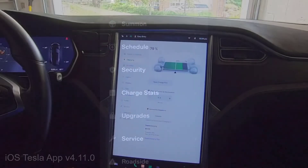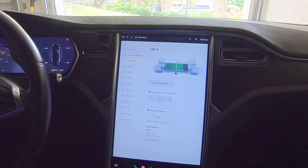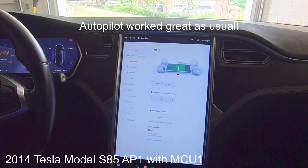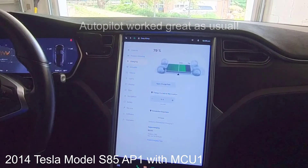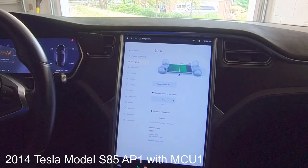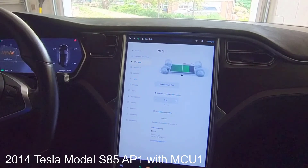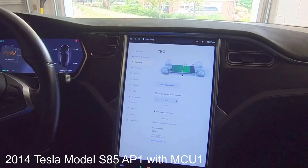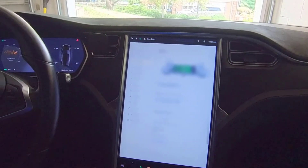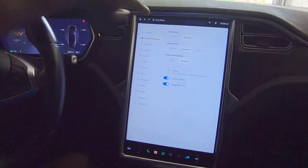I haven't noticed anything else significant. I took it for a ride in autopilot and it worked fine. I wanted to make this video because it's pretty cool that a 2014 Tesla Model S with MCU1 still receives updates. It had been a long time coming, but they definitely did us good by releasing this version.